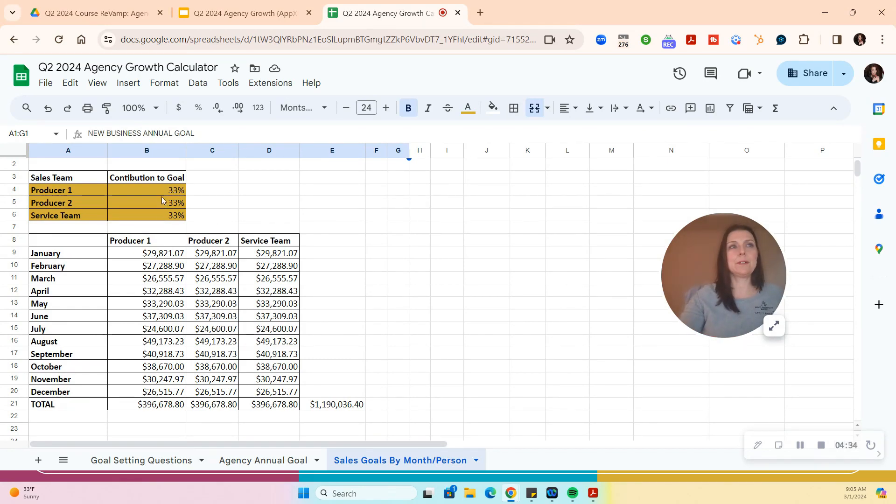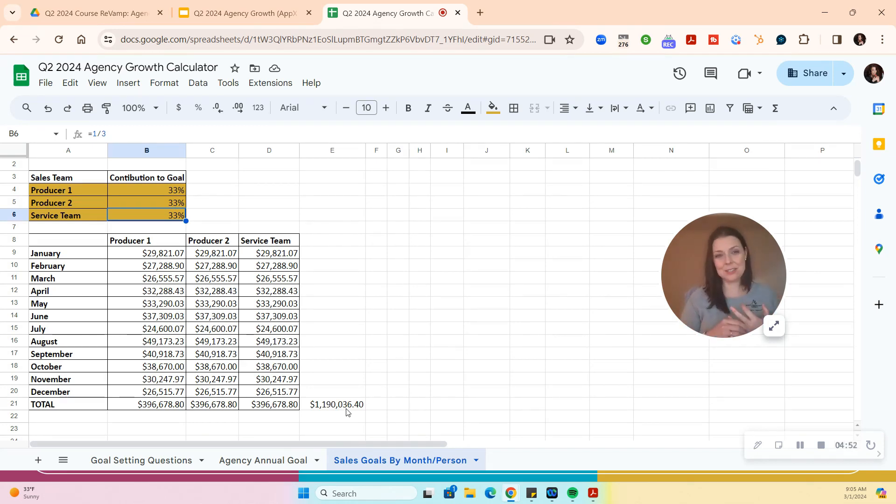You pick producer one, producer two — they want a third of the goal, service puts up a third. So each month, this is what each person needs to do based on seasonality. Play with it, get dirty with it, make it your own. If you want to do revenue instead of premium, just change the word — the calculations all still work the same. I want everybody thinking that we shouldn't just pick an arbitrary sales goal.